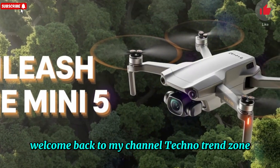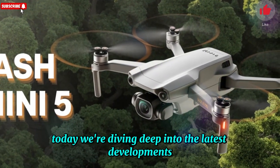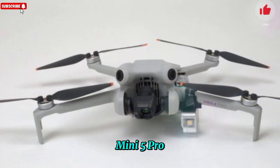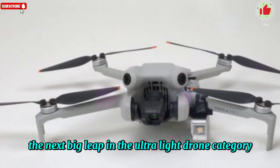Welcome back to my channel, Techno Trend Zone. Today, we're diving deep into the latest developments surrounding DJI's highly anticipated Mini 5 Pro, the next big leap in the ultralight drone category.